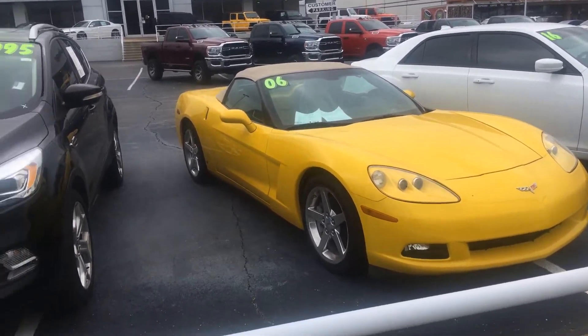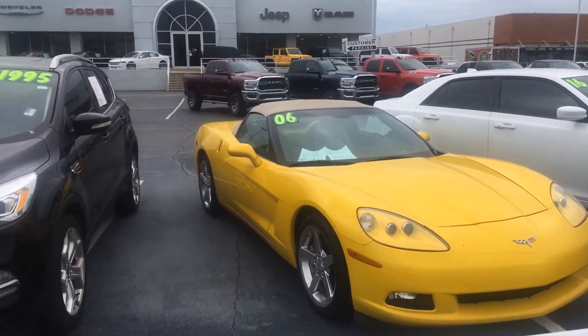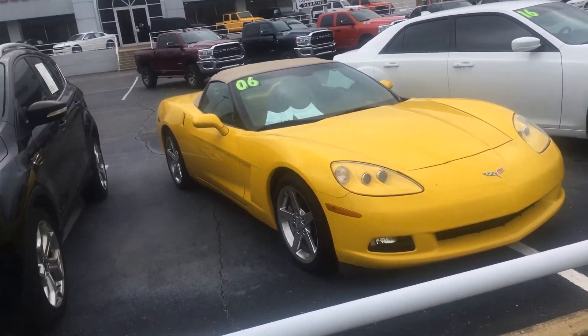Right here I got the 2006 Chevy Corvette. I wanted to do a quick walk around of this vehicle so you can see the great condition it's in. It's in mint condition, one-owner, clean carfax.